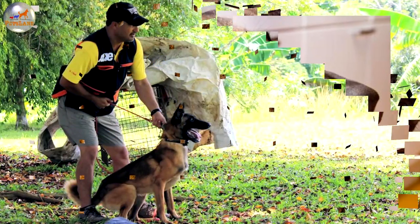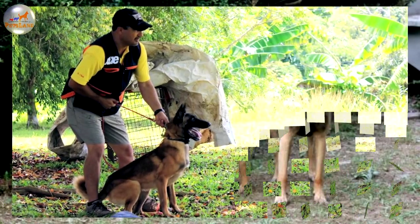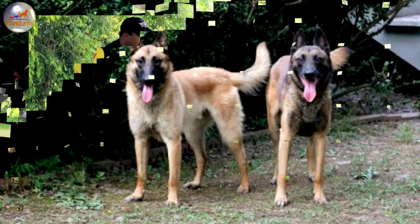These high energy, extremely intelligent dogs need leadership, to be challenged, and well exercised daily, and therefore are not for everyone, but can make an excellent family companion with the right owners.